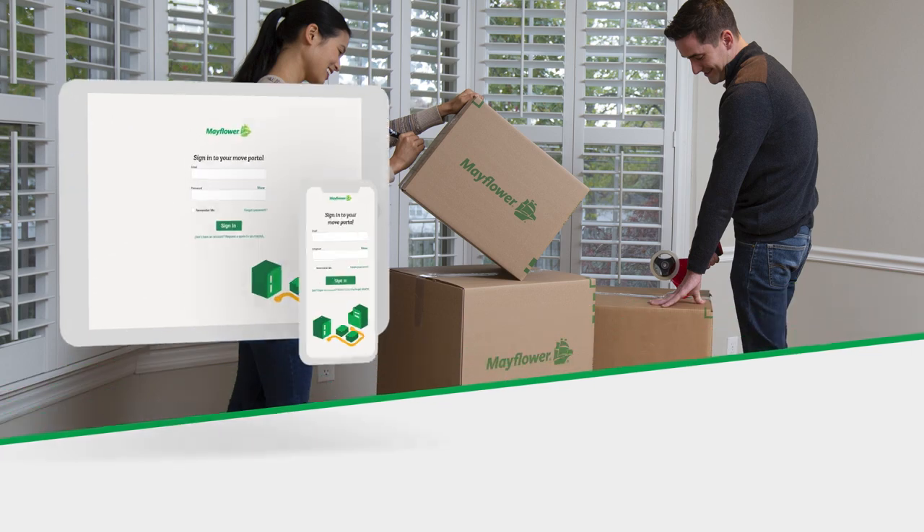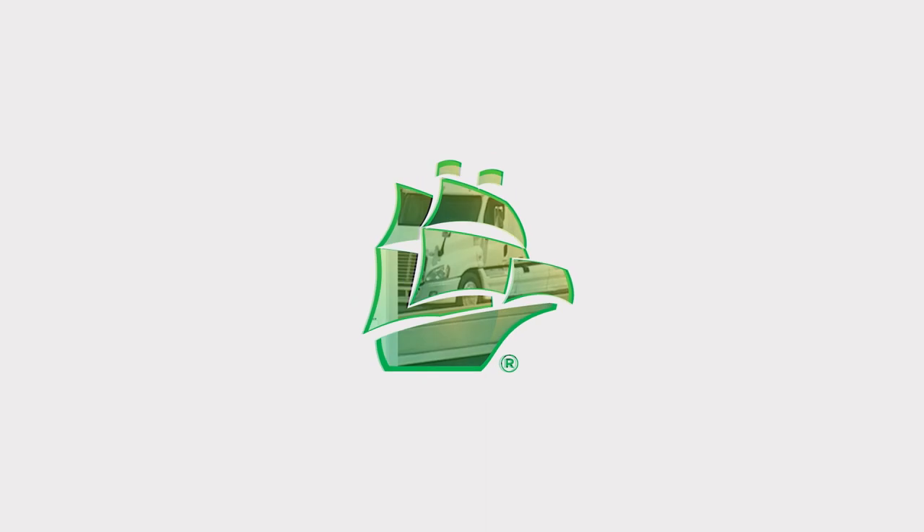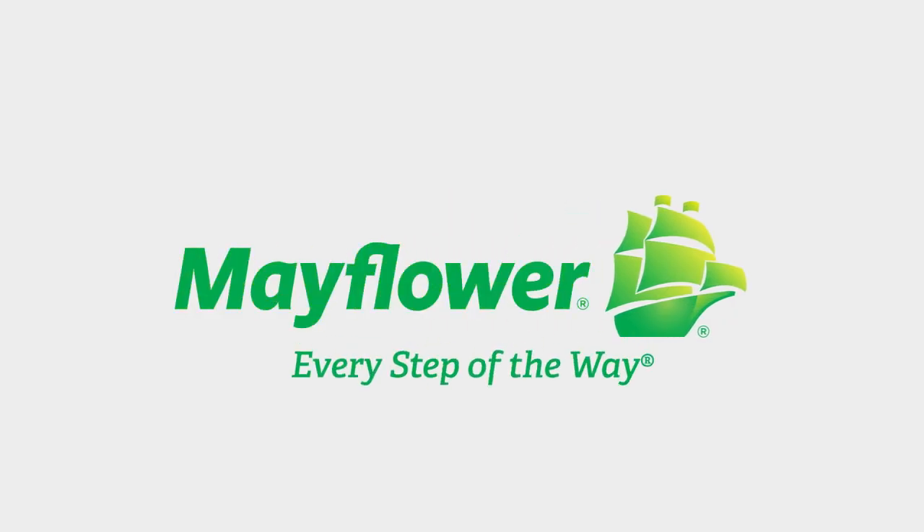From beginning to end, the MyMayflower Move Portal helps you move with confidence. It's one more way Mayflower guides you every step of the way. For more information, visit www.mayflower.com.